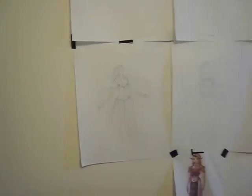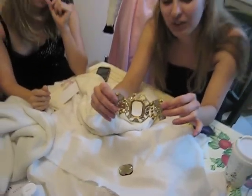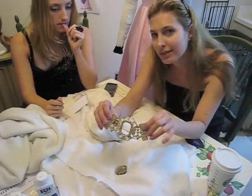Beautiful, huh? So what we're going to do is we're going to pop out this little jewel right here and we're going to insert our own little emblem. Maybe change the gems around in it and make it our own custom thing.